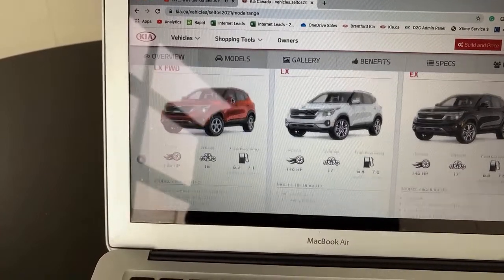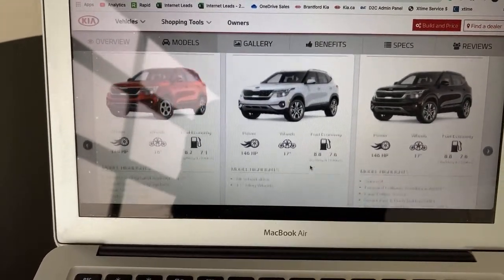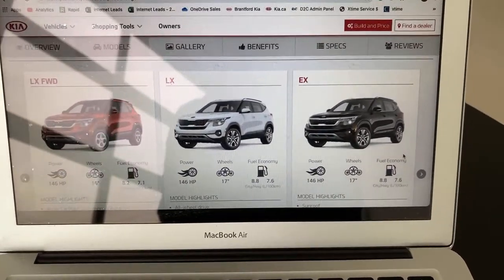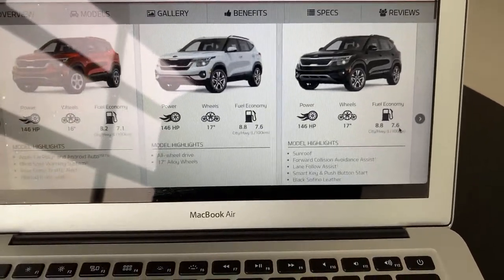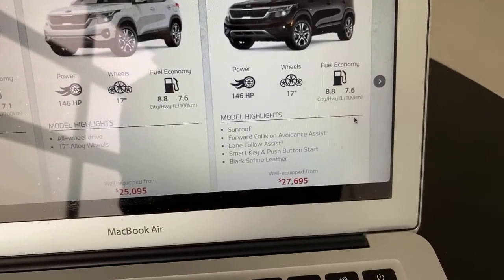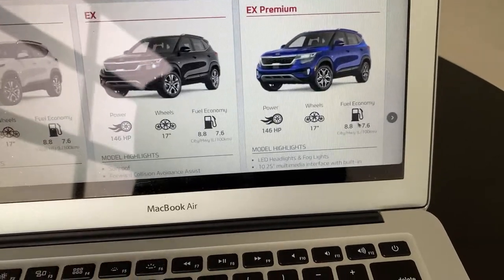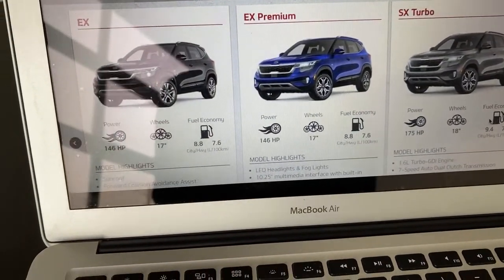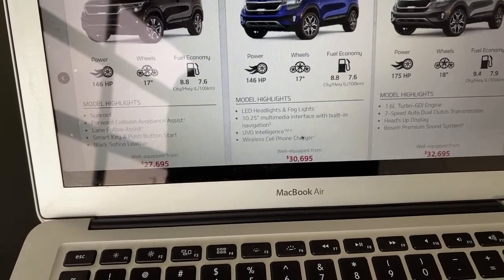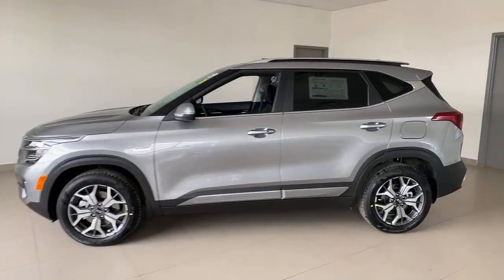The Kia Seltos comes in a front-wheel-drive model but most are all-wheel drive, starting at $23,095 MSRP. The LX all-wheel drive is $25,095, adding all-wheel drive and fancier wheels. Then you have the EX model — our volume model — with sunroof, forward collision avoidance assist, lane follow assist, smart key, push-button start, and artificial leather. One step above that is the EX Premium. The reason I like the EX Premium is it adds the 10.25-inch screen, LED headlights, UVO intelligence, and wireless cell phone charging.